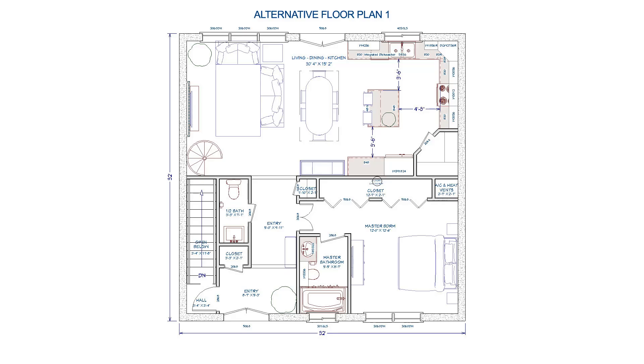Here are three main floor alternatives involving the layout of the master bedroom and master bathroom.